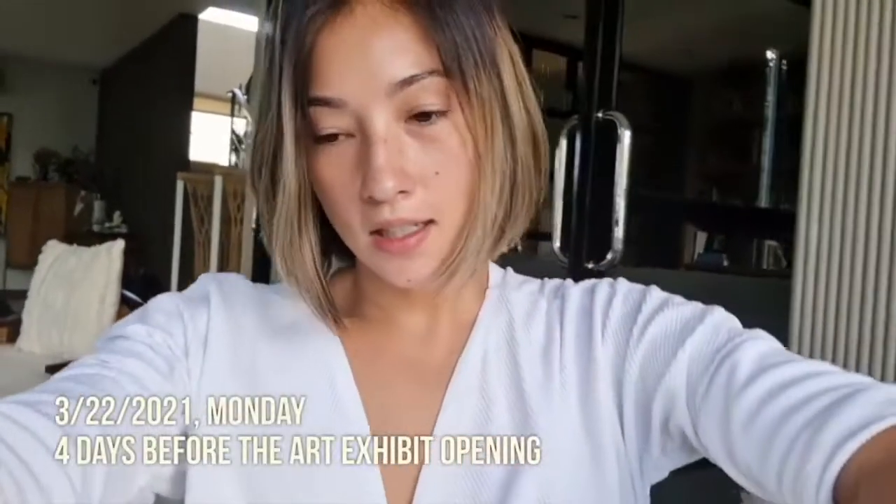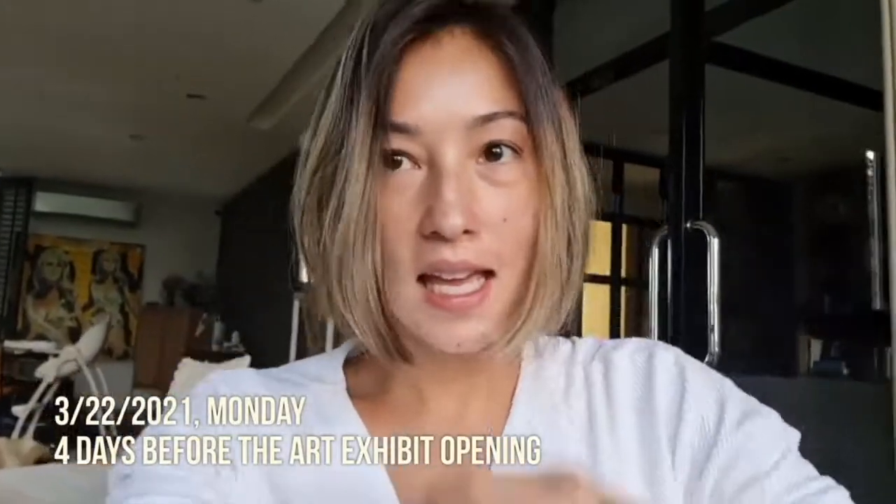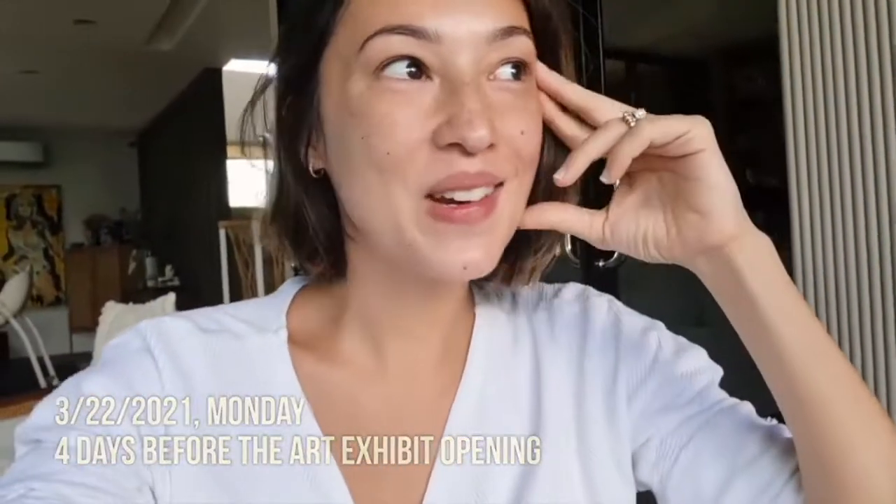It's Monday morning and I just got word that the exhibit I've been planning for three years won't be allowed to have an opening. I'm a little bit depressed about that, but rules are rules and we need to follow them. I'll be posting a little update about the art exhibit here on this vlog for a change and showing the whole process of how everything is put into the gallery.